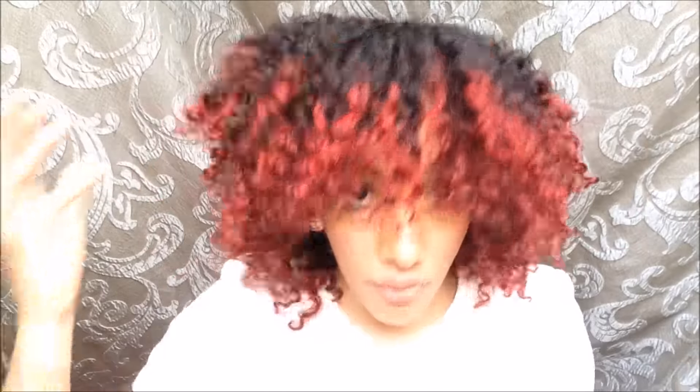I wanted to do like an ombre on my hair. Originally when I decided I wanted to do this, I wanted to do something totally different — because if you watch my channel, you know that red is my color. I'm always red, I always go back to red no matter what, as you can see.